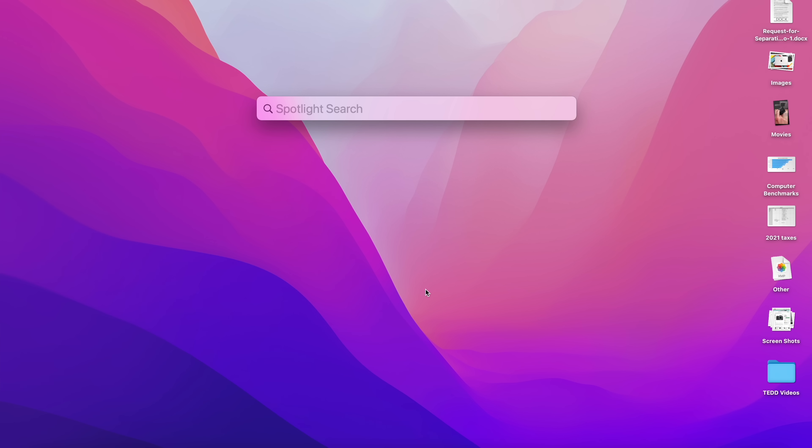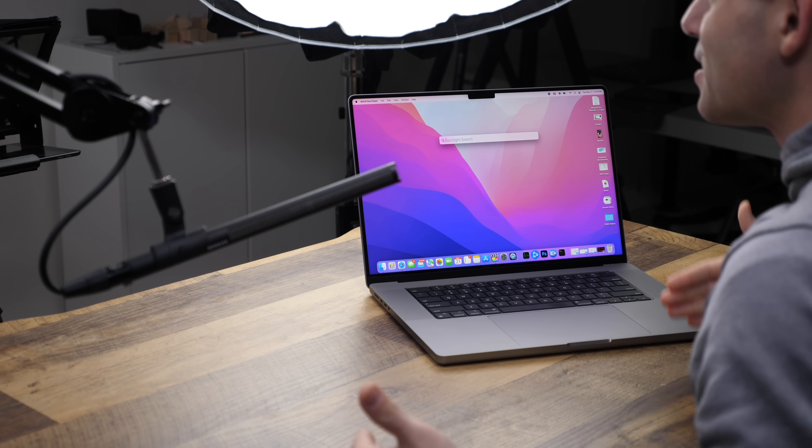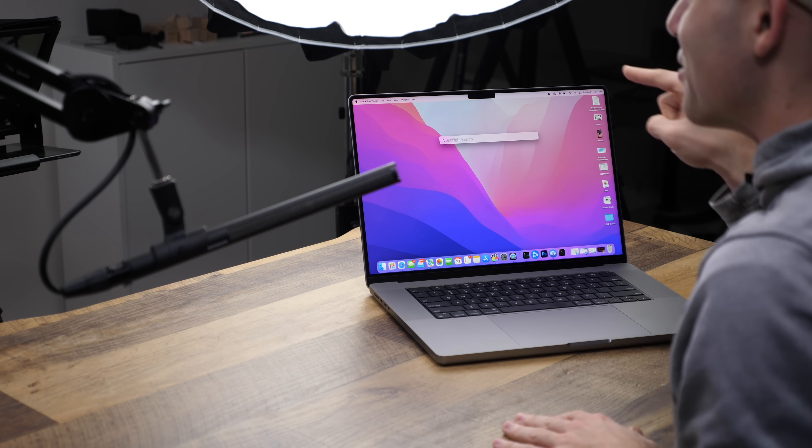If you don't know how to use Spotlight Search, just hit Command + Space. This is how I do everything on my Mac. It will run programs and do calculations for you — check it out: 15 plus 5 is 20. You can do all sorts of math, launch programs, do Google searches. Basically, I do everything through Spotlight Search, which is why it's the first tip — we'll find all the other things we're going to talk about through this.